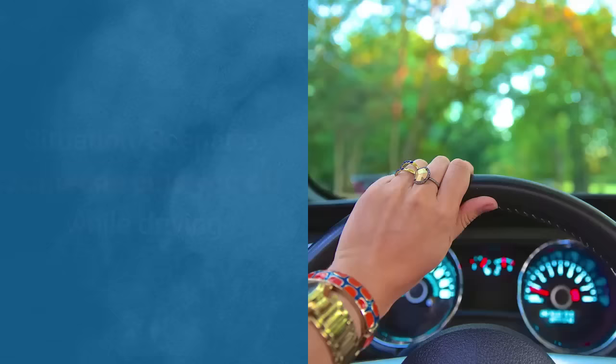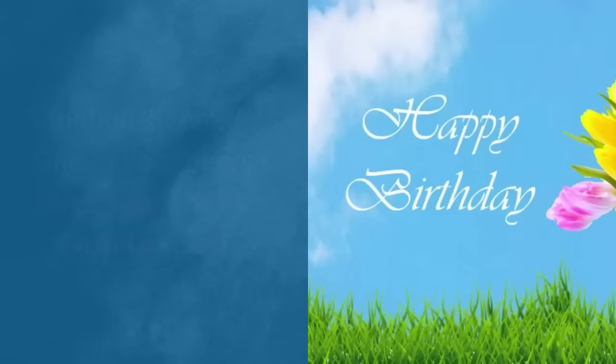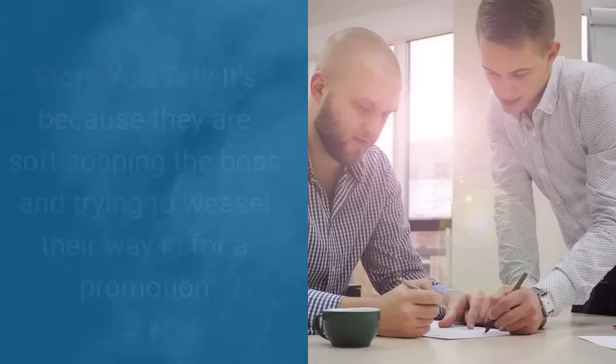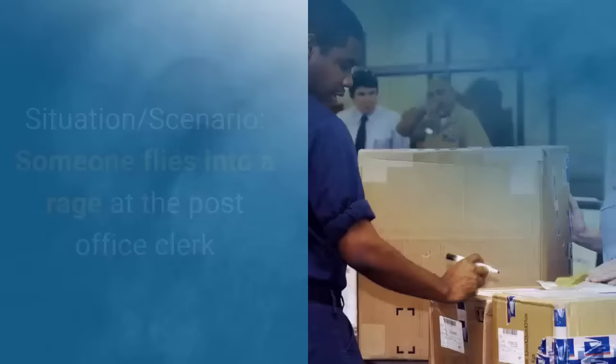Here are a few more examples. Someone cuts you off while driving — the story you tell yourself: they are rude, aggressive, and inconsiderate. You cut someone off while driving — it's because you're in a hurry and if you don't catch the lights you'll miss your doctor's appointment. What about this scenario? One of your peers, whom you don't like, buys the boss a birthday card. The story you tell yourself: it's because they are soft-soaping the boss and trying to weasel their way in for a promotion. When you buy your boss a birthday card, it's because you're warm and caring.